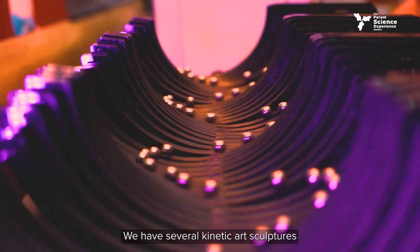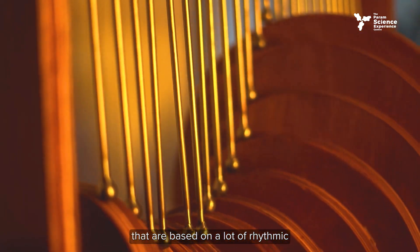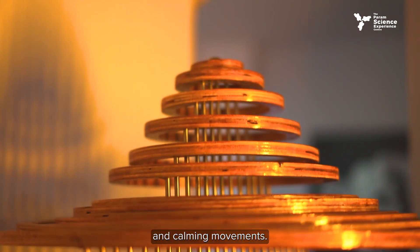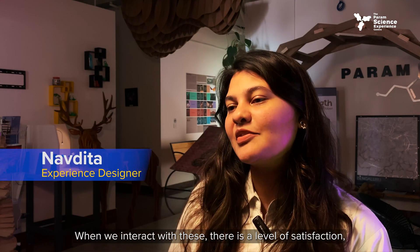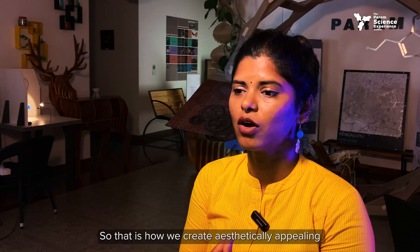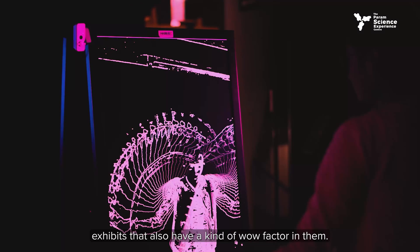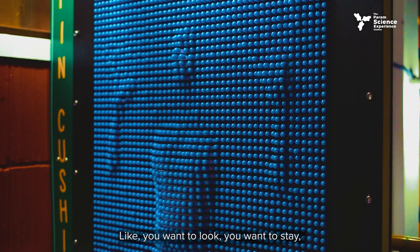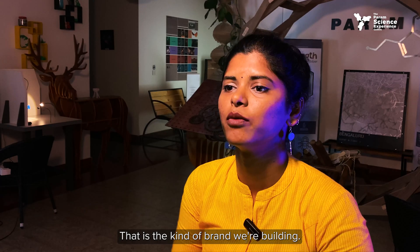We have several kinetic art sculptures based on rhythmic and calming movements. When we interact with these, there is a level of satisfaction that is imbibed in us. That is how we create aesthetically appealing exhibits that also have a wow factor — you want to look, you want to stay, you want to get mesmerized. That is the kind of brand we're building.